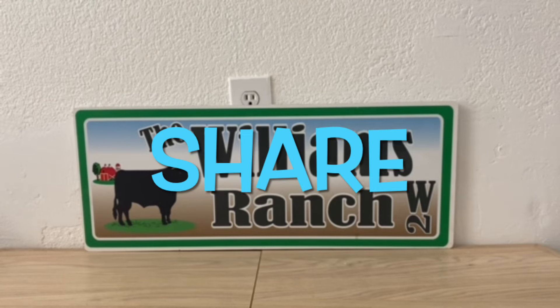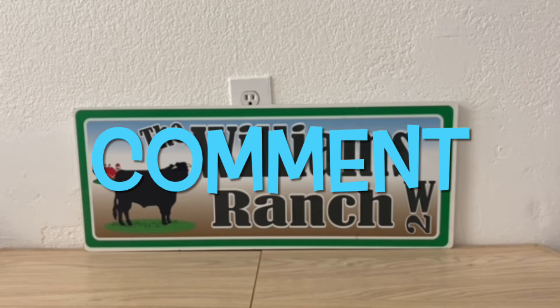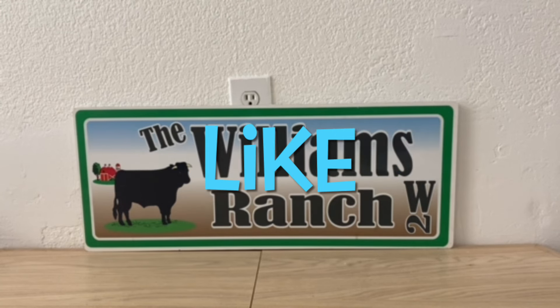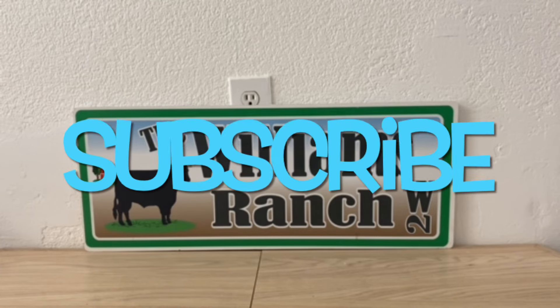Hi Ranch Fam, this is Jima. Welcome back, or welcome if you're new. What I'm bringing you guys today is a run deal. I think it's an awesome final price for these items — let's stock up.